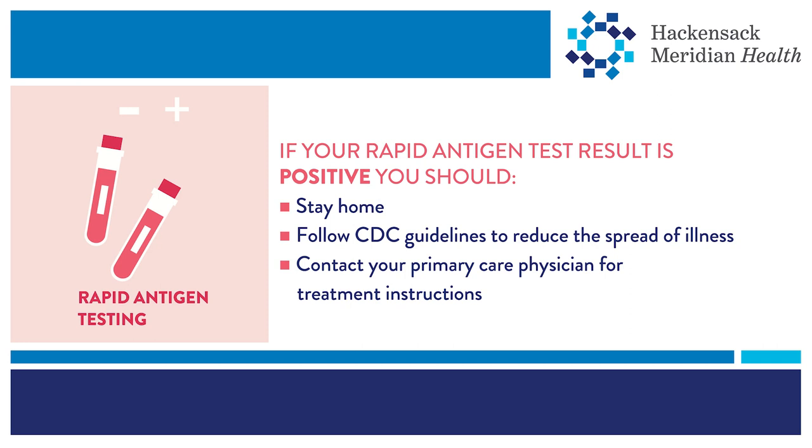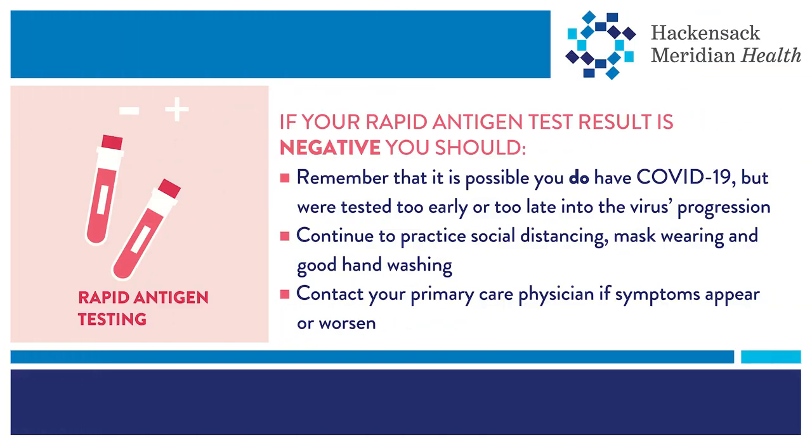Contact your primary care physician for treatment instructions. If your rapid antigen test results are negative, you either do not have COVID-19 or you do have COVID-19 but were tested at a time when the virus was not at its peak within your body. You should continue to practice social distancing, wearing masks, and good hand hygiene. Remember, it's still possible to spread the virus even if you don't have symptoms.